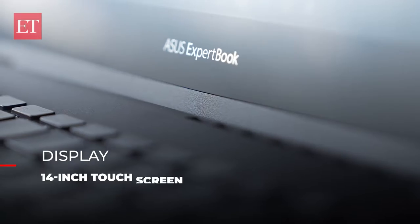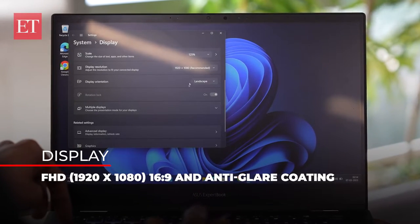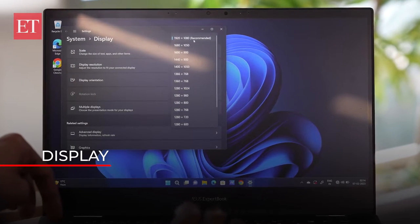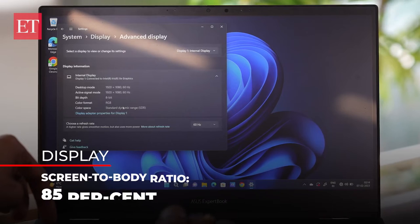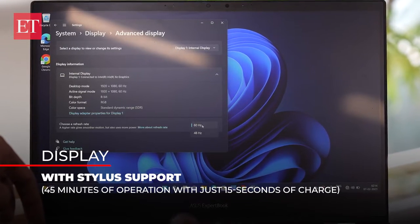The Asus ExpertBook B5 Flip comes with a 14-inch Full HD IPS touchscreen display. The screen has a 60Hz refresh rate, and there are thick bezels all around, especially on the bottom. It is dated — these days, you get at least a 1440p screen and a bumped-up refresh rate of at least 75Hz at this price point.